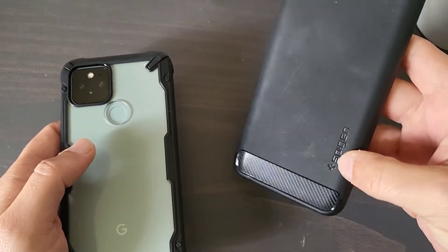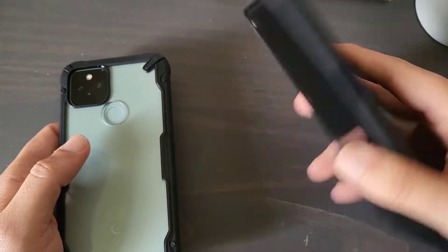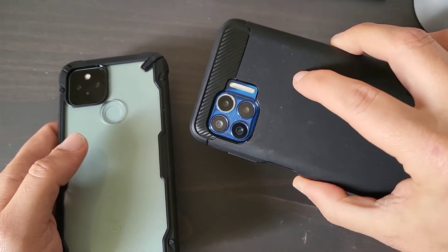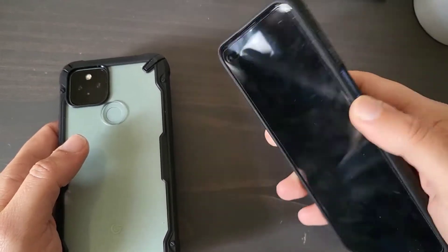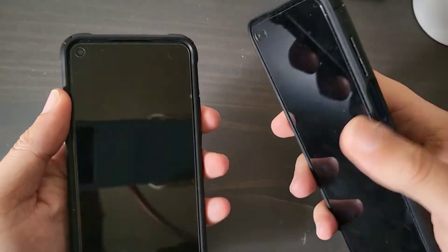I've got the Spigen case right here for this phone, and this is a great case by the way. If you guys are interested in picking up a case, I'm going to put a link down in the description for the case on this one and this one as well. So let's go ahead and boot these things up and see which one's going to boot up first.